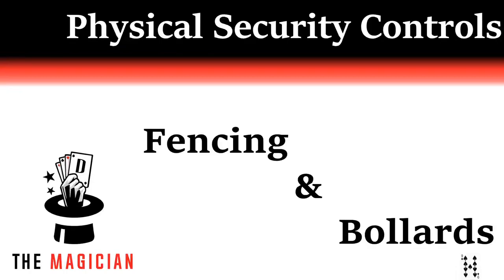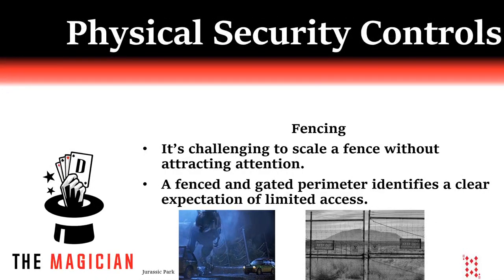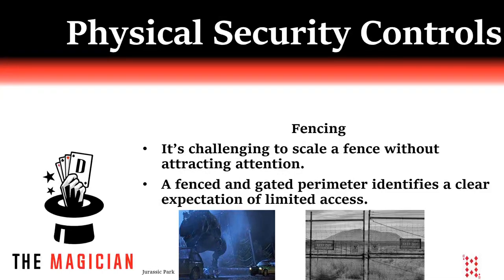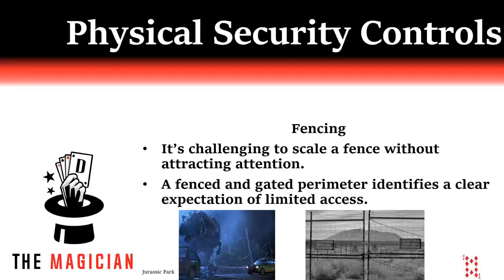The next physical controls are fencing and bollards. Both are passive and require little maintenance in most cases. Fencing is obvious — maybe folks have them in their homes or at work. Fencing establishes a clear perimeter, and if locked, clearly sets an expectation of limited access. It would take a heck of an improviser to explain to a guard why you are walking around a parking lot at a locked and closed facility. It's also near impossible to scale a fence in most environments without attracting attention, unless in a very rural location.